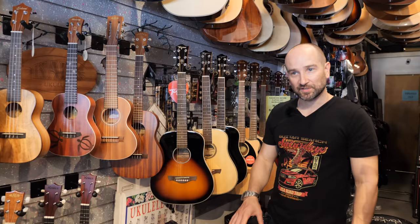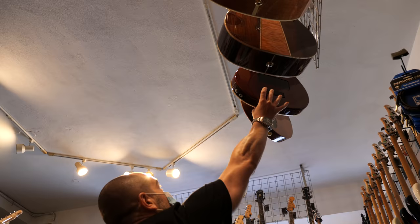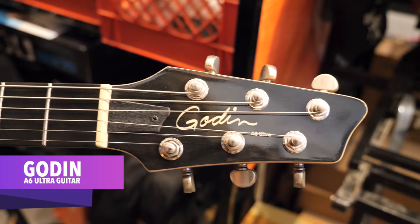In this section of the shop, we've got a whole lot of acoustic guitars, ukuleles, and also some more electric guitar amplifiers. So we're going to check out a couple of the acoustics that have really caught my eye. Let's take a look.